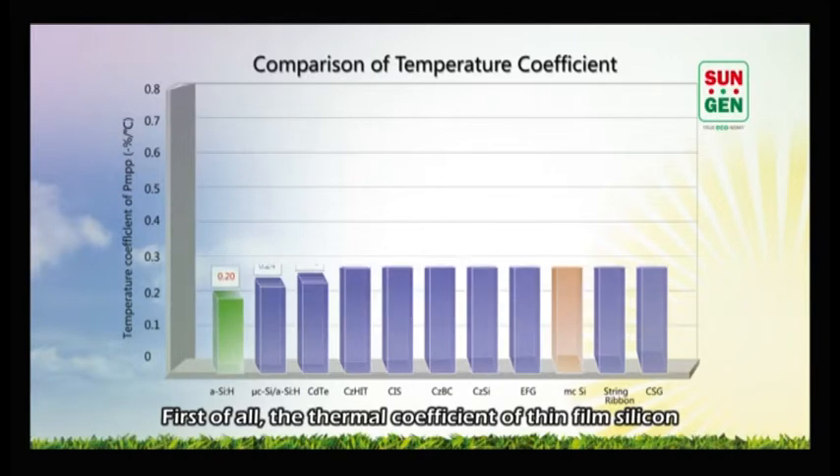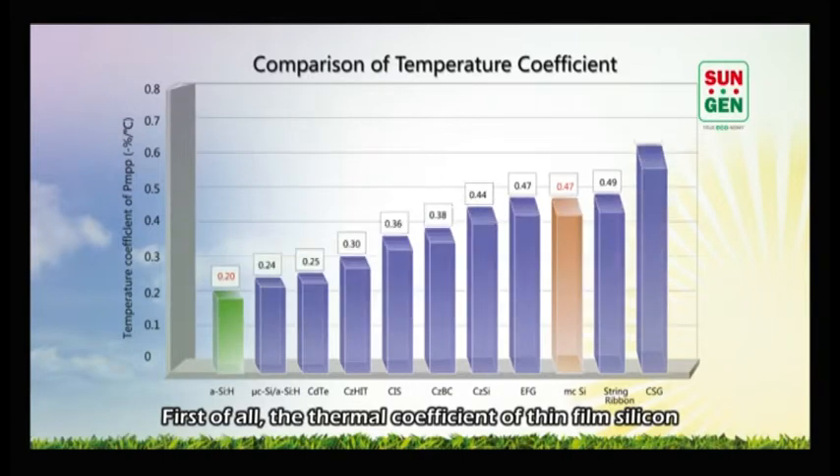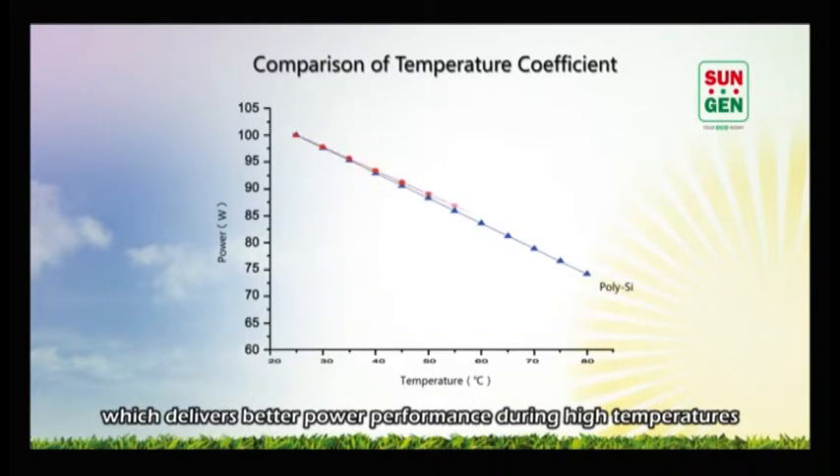First of all, the thermal coefficient of thin film silicon is less than half of that of conventional silicon modules, which delivers better power performance during high temperatures.